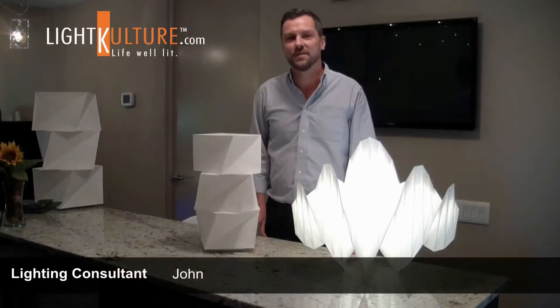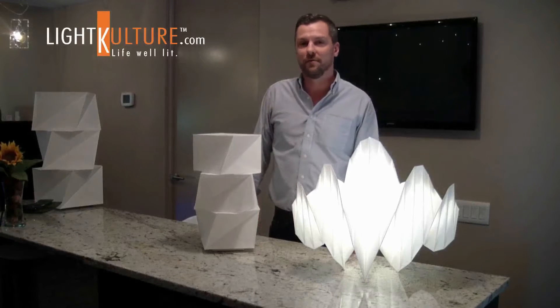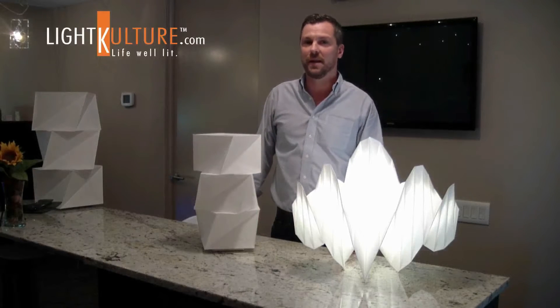Hi guys, my name is John and I'm a lighting consultant with LightCulture.com. I'd like to talk to you for a minute today about a new line from fashion designer Issey Miyake and lighting company Artemide.